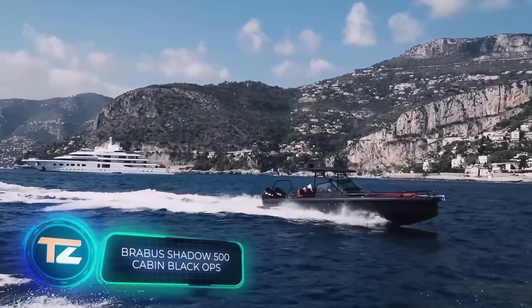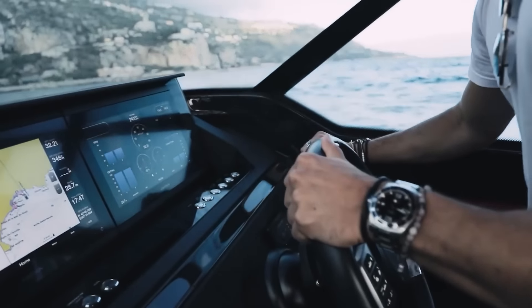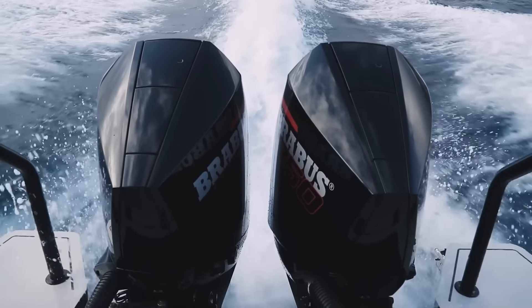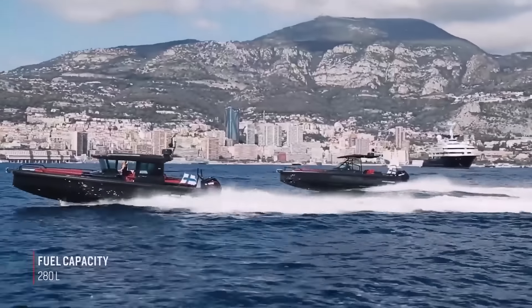Brabus, the German company known for their work on cars, also deal with boats. Seven years ago, they teamed up with Axopar boats from Finland to form Brabus Marine and focus on the aquatic side of things. Since then, they've been crafting beauties like the Shadow 500.